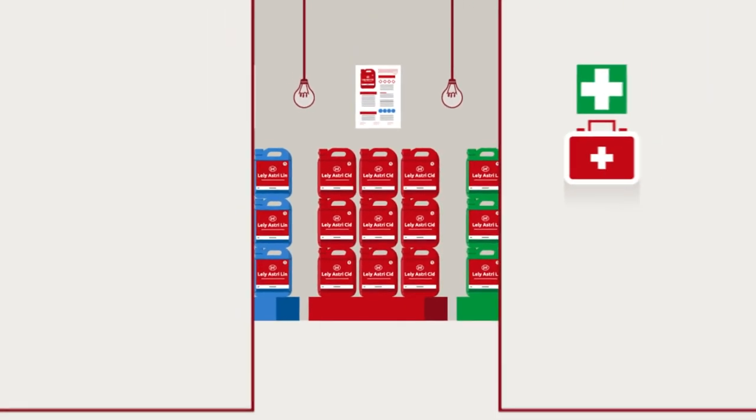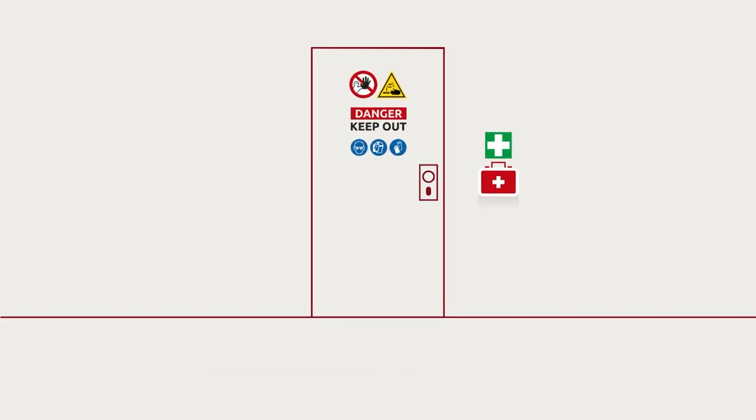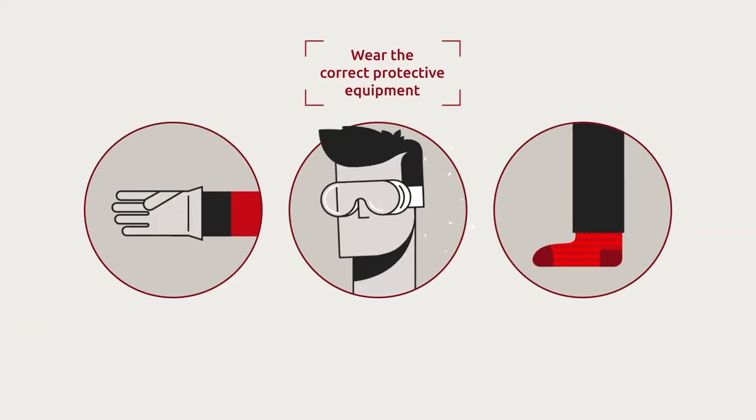2. Store and handle chemicals correctly. Chemicals need to be stored and locked away in a dedicated area. When handling chemicals, make sure you wear the correct protective equipment.